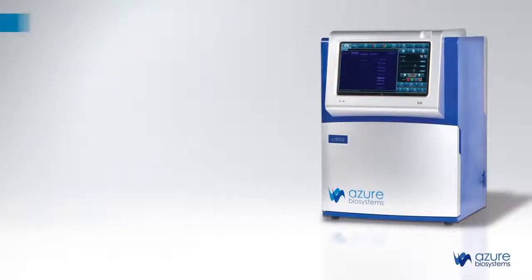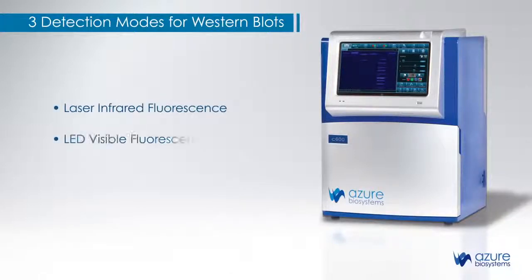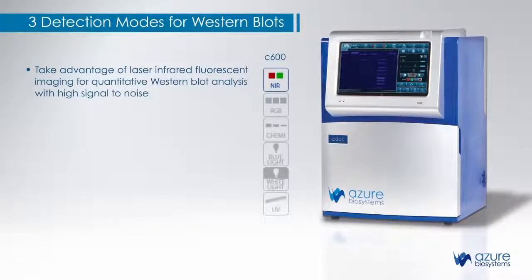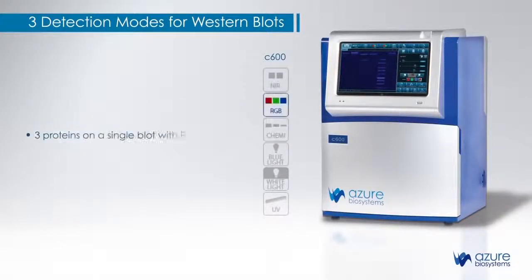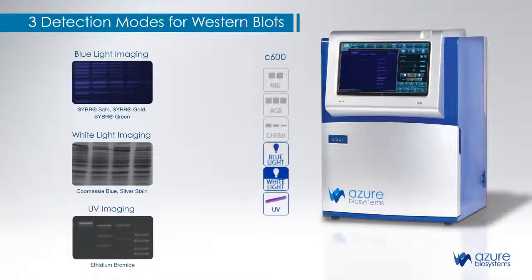The Azor C600 is the only imaging system that offers three modes for Western blot imaging in a single system: Laser Infrared Fluorescence, LED Visible Fluorescence, and Chemiluminescence. Take advantage of Laser Infrared Fluorescent imaging for quantitative Western blot analysis with high signal-to-noise. Detect low abundance proteins with sensitive chemiluminescence, or three proteins on a single blot with RGB visible fluorescence detection. Or capture images of your DNA and protein gels.